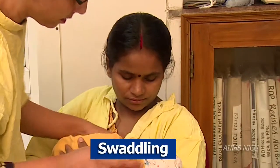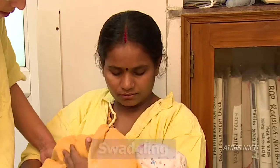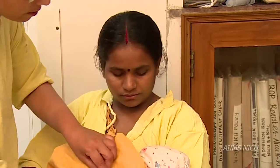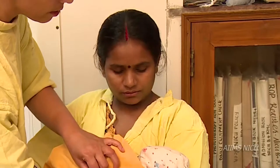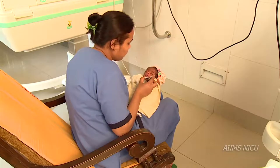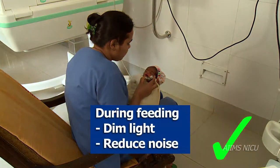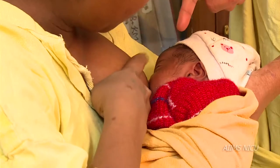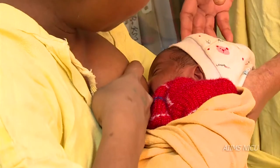Swaddling the infant during feeding reduces startles and unnecessary arm and leg movements which indicate stress. While the preterm or sick infant is being fed, if possible, dim the light, reduce noise and other distractions. Infants must be awake and not asleep.